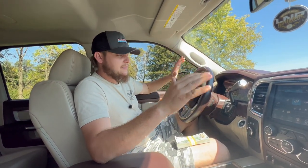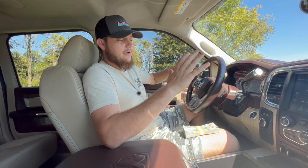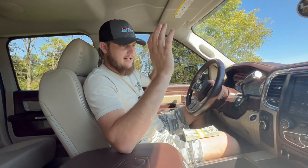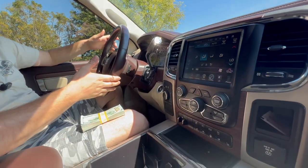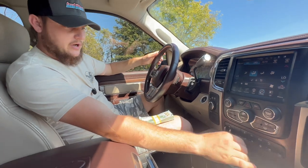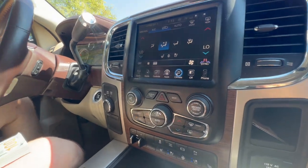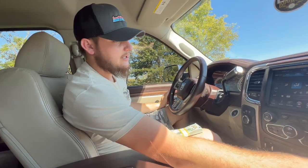All jokes aside, this thing is beautiful — super roomy, you really could throw a small party back there. It's fully loaded with all options minus the sunroof and cab lights. It's got all the amenities: heated seats, cooled seats, heated wheel, trailer brake controller. Obviously it's a truck, so it's got tow haul mode, but it also has exhaust brake, parking sensors, and a rear camera.